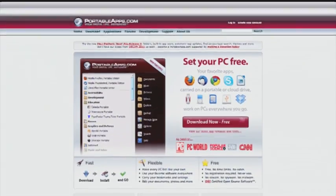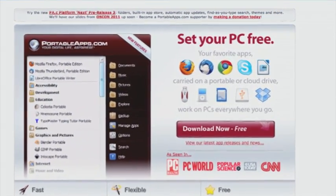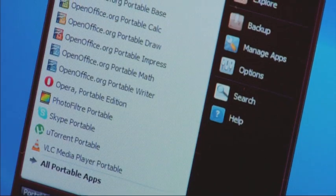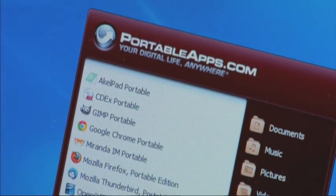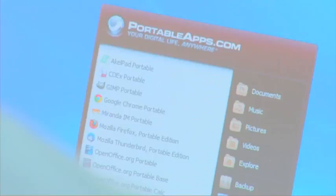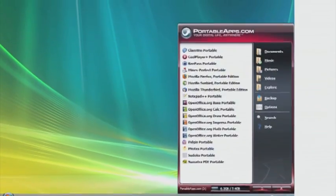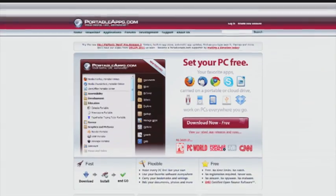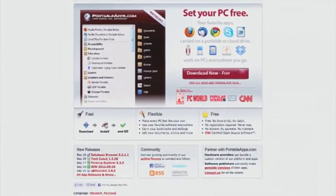If you travel a lot or find yourself frequently using computers that don't belong to you, you'll need to load your thumb drive with portable apps. Portable apps are designed to run from your thumb drive without being installed on any system. Add apps like OpenOffice for productivity, Mozilla Firefox for browsing, and Thunderbird for email, and you've got a personalized software suite in your pocket. Simply plug it into almost any Windows computer and they're ready to run from the thumb drive. If that's not enough, head to PortableApps.com and download audio players, games, and utility software like antivirus apps.